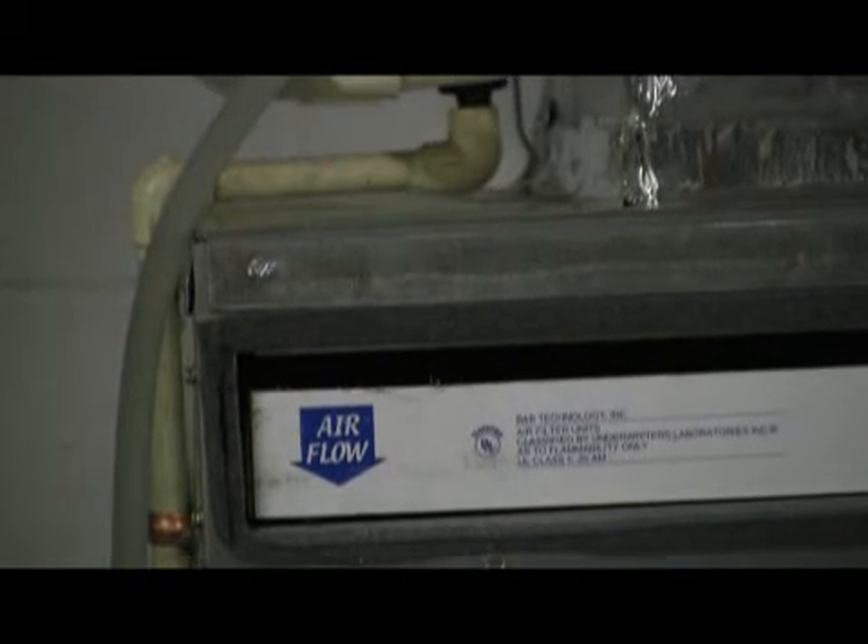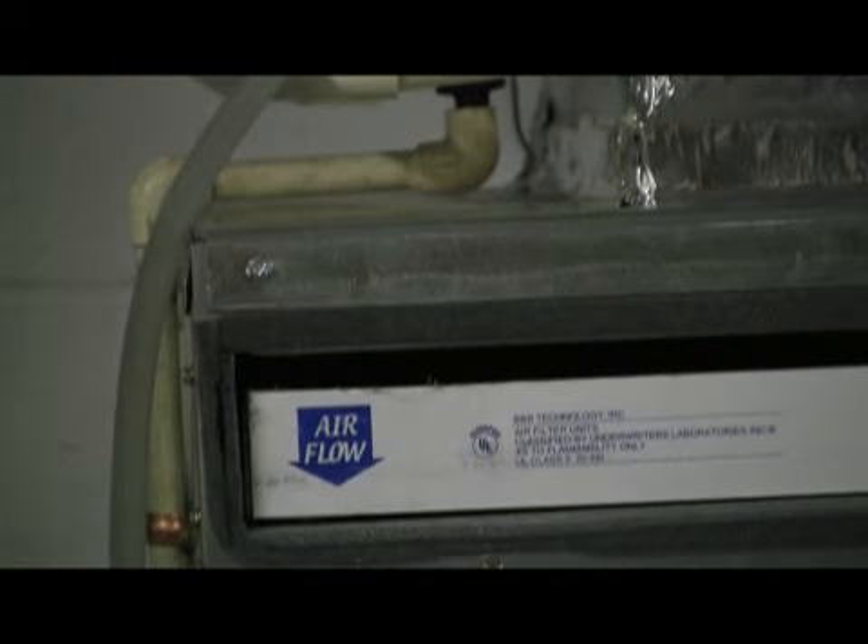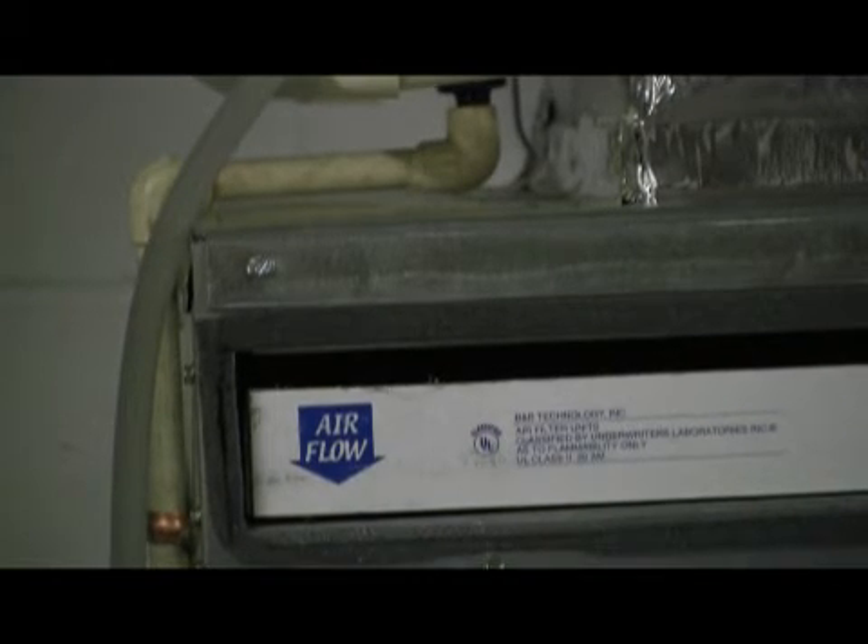The last part of the unit is the filter, which filters the airflow through the unit. The most important thing is to check this section once a month to make sure it's clean. Notice the blue down arrow that says 'air flow' — always replace the filter with the arrow pointing in the direction that the air is flowing through the system.